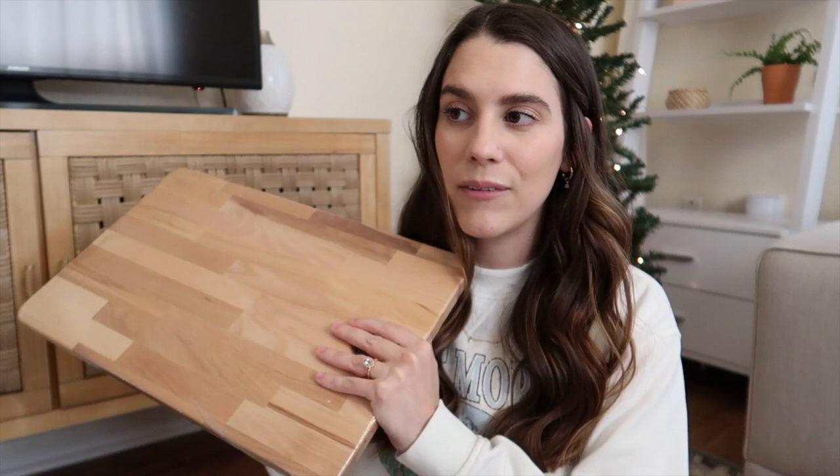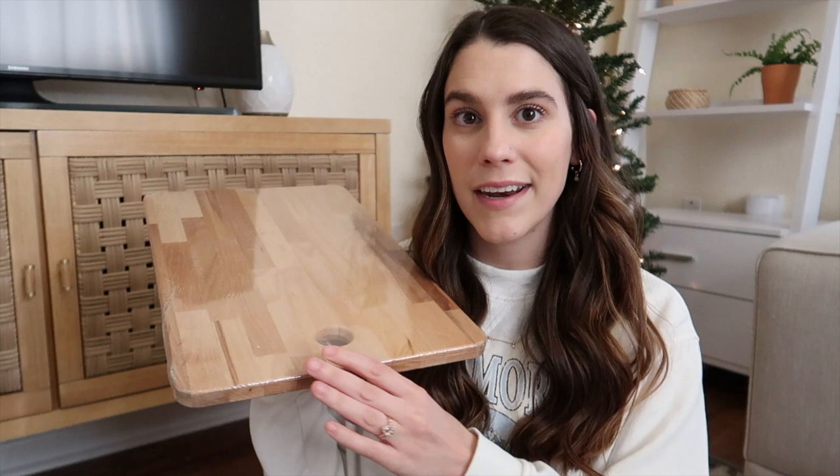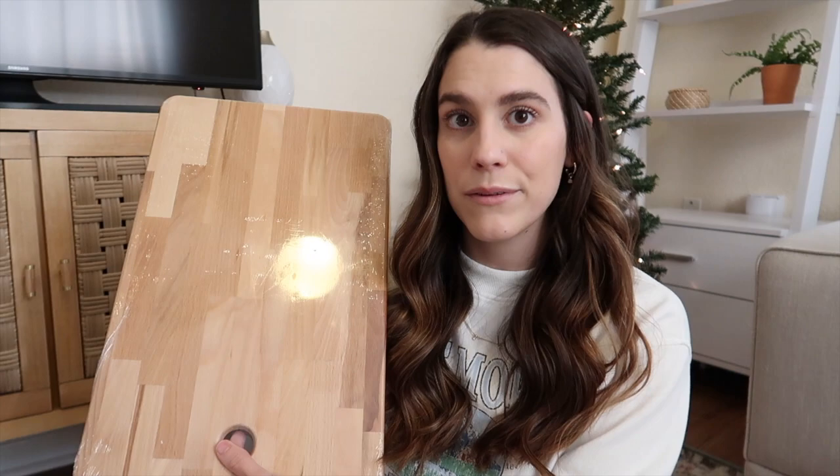The next thing I got is a new cutting board from Ikea — super inexpensive. We've actually had this one before, but it broke because my husband put it in the dishwasher, and you're not supposed to put wooden cutting boards in the dishwasher — it split in half. But we really liked this one, and it would be nice to display on the counter. So I got another one, I believe it's around $12.99.